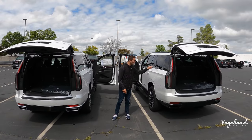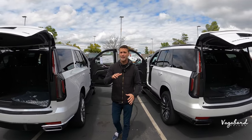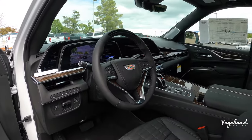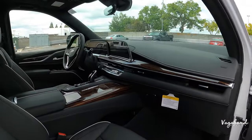Two Escalades — one in the Sport Platinum trim and one in the Premium Luxury trim — and we're going to be doing a comparison video right here for you guys at Vagabond Builds. Check out a quick look at the exteriors and some interiors as we talk about these cars.